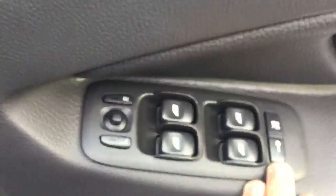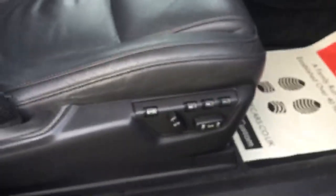It's got electric windows and mirrors, with twin electric seats and a memory driver seat. The interior is in fantastic condition.